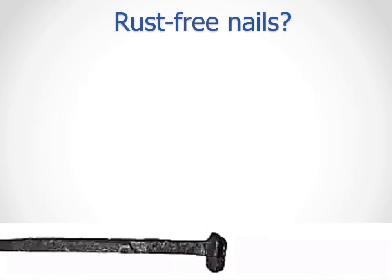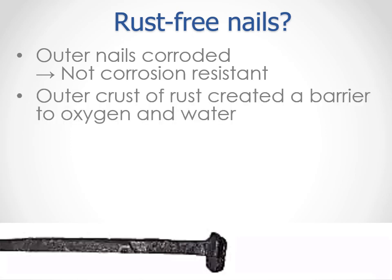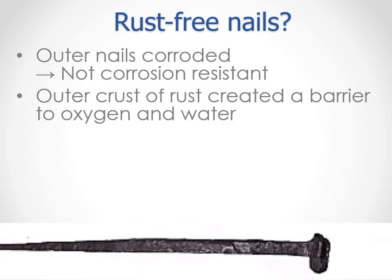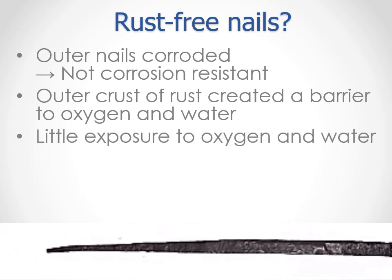So how did the nails remain free from corrosion for so long? The outer nails rusted, so they were not inherently corrosion resistant. Most likely the formation of the outer crust of rust blocked access to oxygen, so the common corrosion reactants were not present. It's not possible to know how little water or oxygen the inner nails were exposed to over the centuries, but clearly the amount was very small, or the time of exposure was very short.